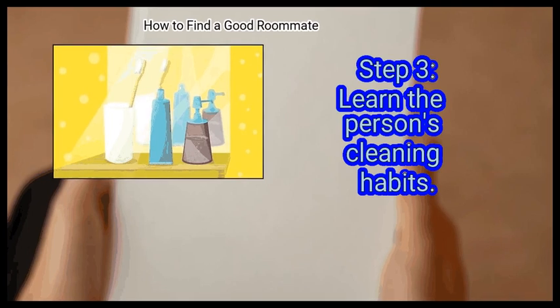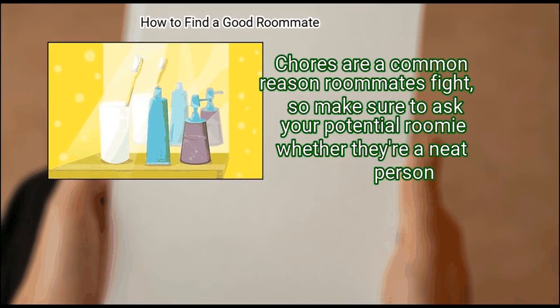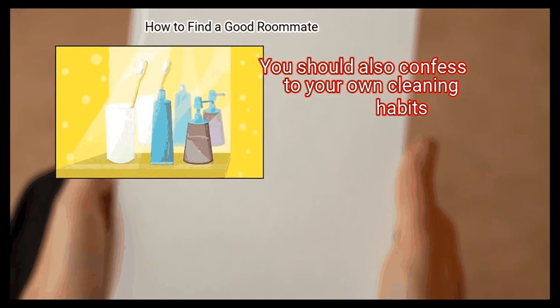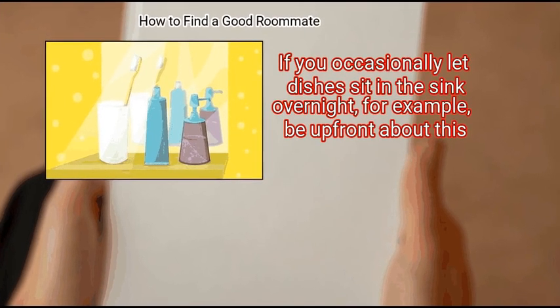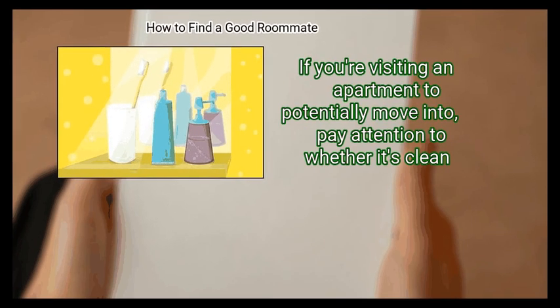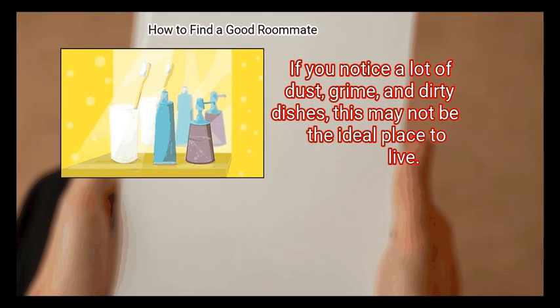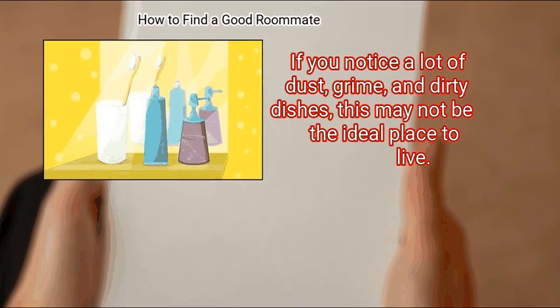Step 3: Learn the Person's Cleaning Habits. Chores are a common reason roommates fight, so make sure to ask your potential roommate whether they're a neat person. You should also be upfront about your own cleaning habits. If you occasionally let dishes sit in the sink overnight, for example, be honest about this. If you're visiting an apartment to potentially move into, pay attention to whether it's clean. If you notice a lot of dust, grime, and dirty dishes, this may not be the ideal place to live.